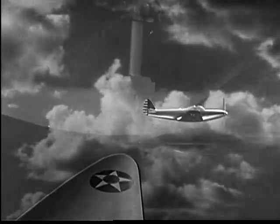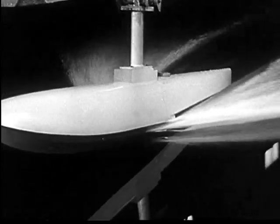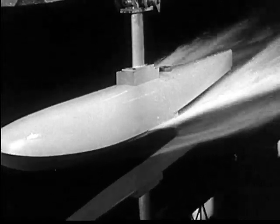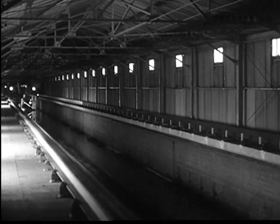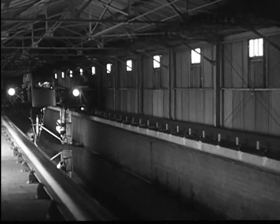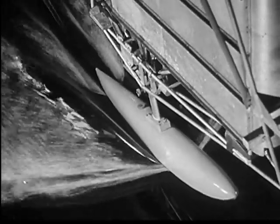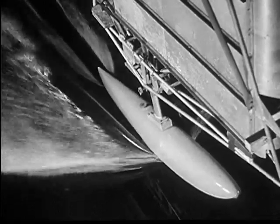Engineers found that the same principles of streamlining could be applied to craft moving through the water. So today, the hulls of seaplanes are designed from tests made in this artificial river. The huge framework above the water is a rolling carriage which will tow this model hull at speeds equivalent to 80 miles an hour. Hang on as we go with the engineers for a test.